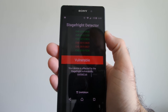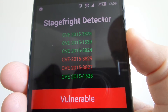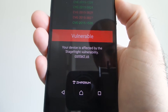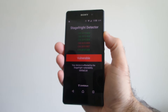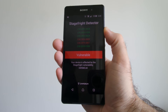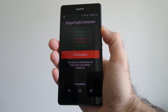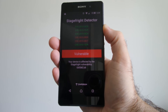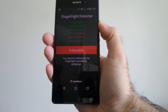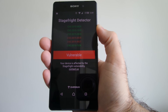So you can see it's vulnerable in two instances — I'm presuming the green means it's okay. I'm currently running Android Lollipop 5.1.1, which is direct from Sony. This is an unlocked, sim-free device, not locked to a carrier, and it is vulnerable to Stagefright, which is kind of disappointing.